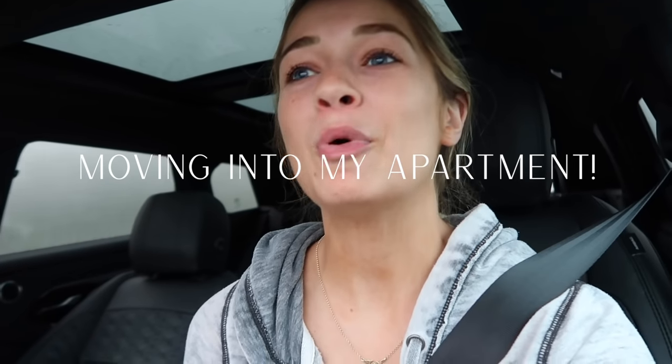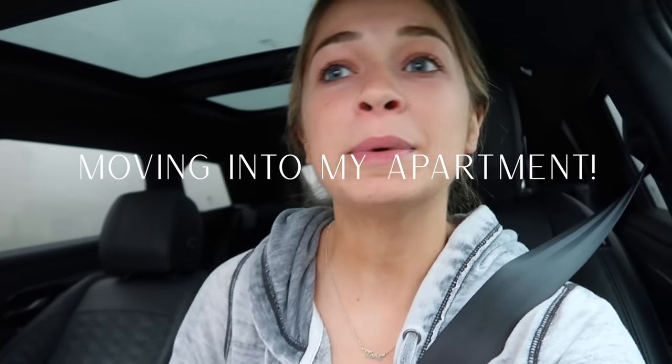Hi, you guys. Good morning! I am in my car because it is moving day and I'm so excited. It's Sunday morning, it's 7 a.m. Right now I'm going to pick up the truck at 7:30. We have our truck pickup, so it's 7:15 now. We're going to pick that up. I hired movers — the movers are coming at 8, and my move-in time is at 9.